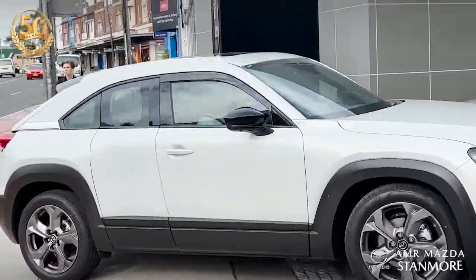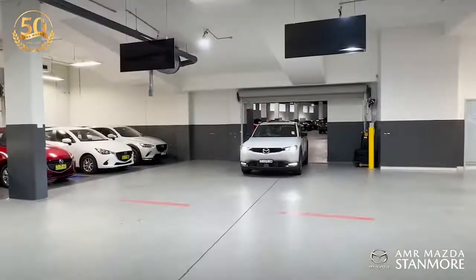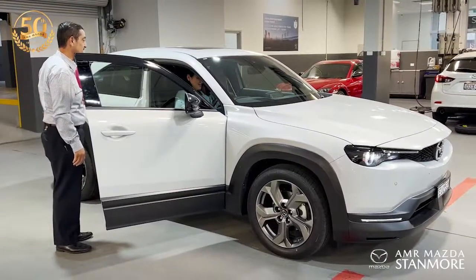Your life is fast paced, so is quick smart servicing at AMR Mazda. At AMR we listen closely to our customer needs, and we know that it can be hard to find time to have your car serviced.